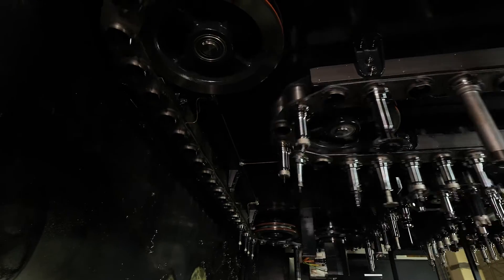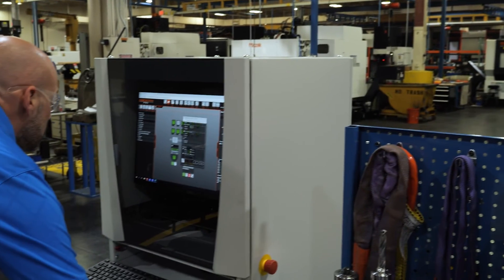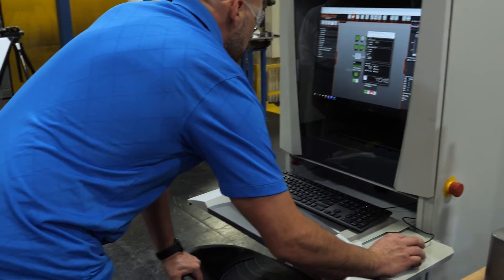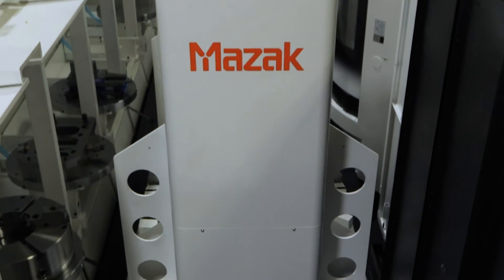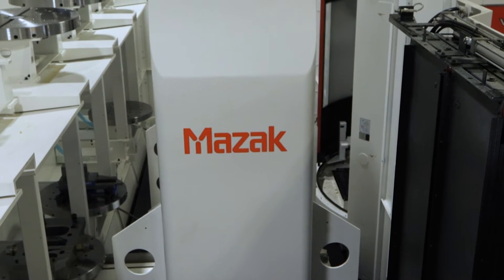We're currently operating on one shift mainly due to the shortage of labor. The way we worked around that is to invest in technology and banking on lights out machining. Running more lights out provides us more hours on the machines. The first change we did was buying pallet changers for our variaxis. The pallet changers allowed us to run setups during the day and then set something up at night and have it run through the night.